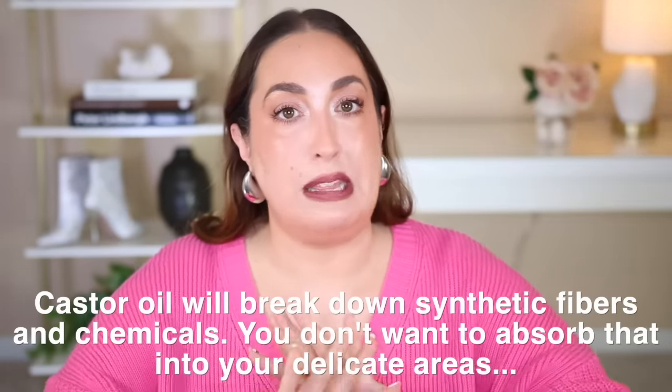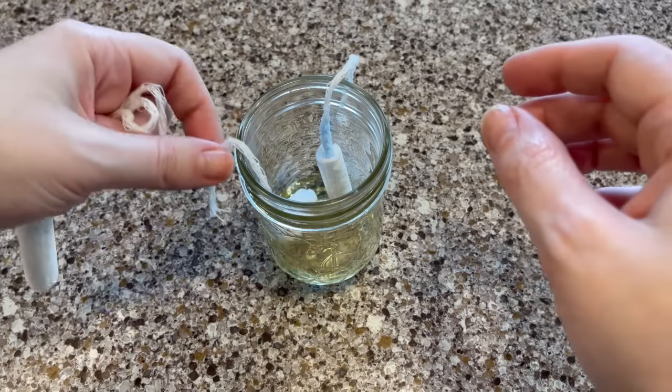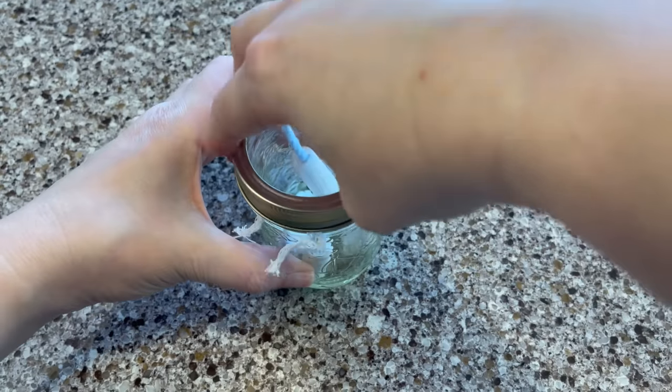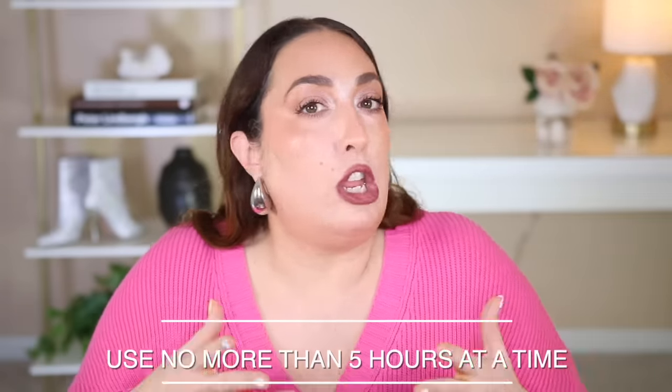For internal compresses, we're talking organic cotton tampon compresses. You can prepare these in advance — put eight, nine, or ten into a glass mason jar, pour about a half cup of castor oil over them, let them absorb, put the top on, and refrigerate. That way you have them whenever you need them, nice and chilled and soothing. Wear it for about an hour on the first day to see how your body reacts, then go from there.